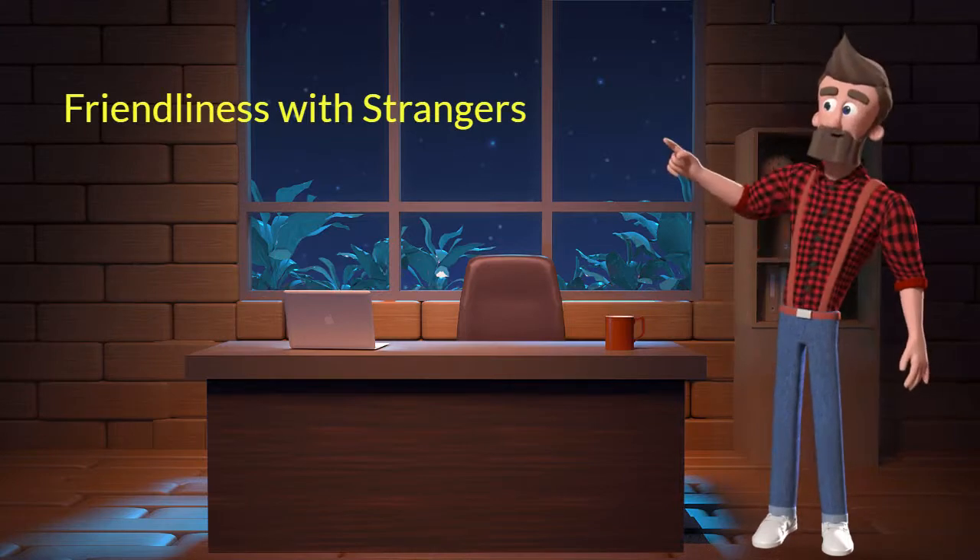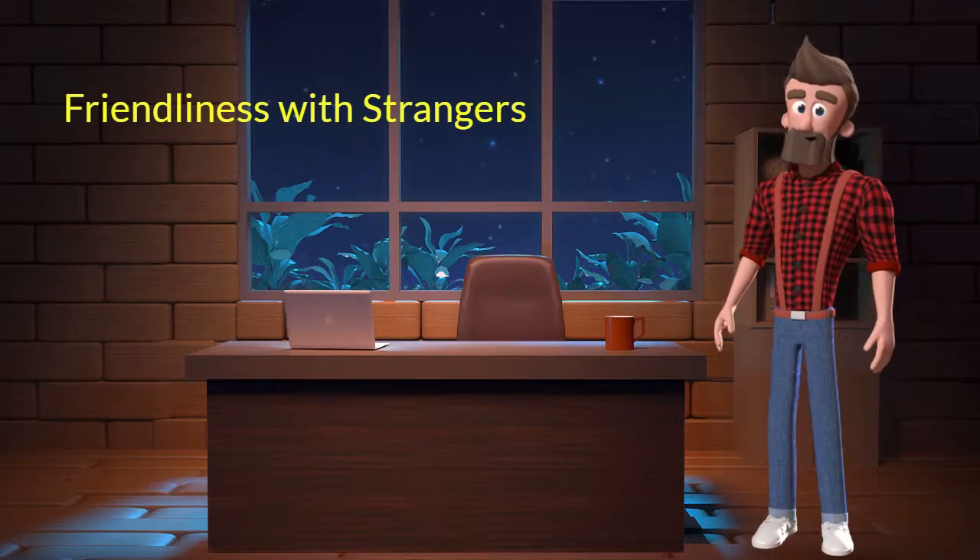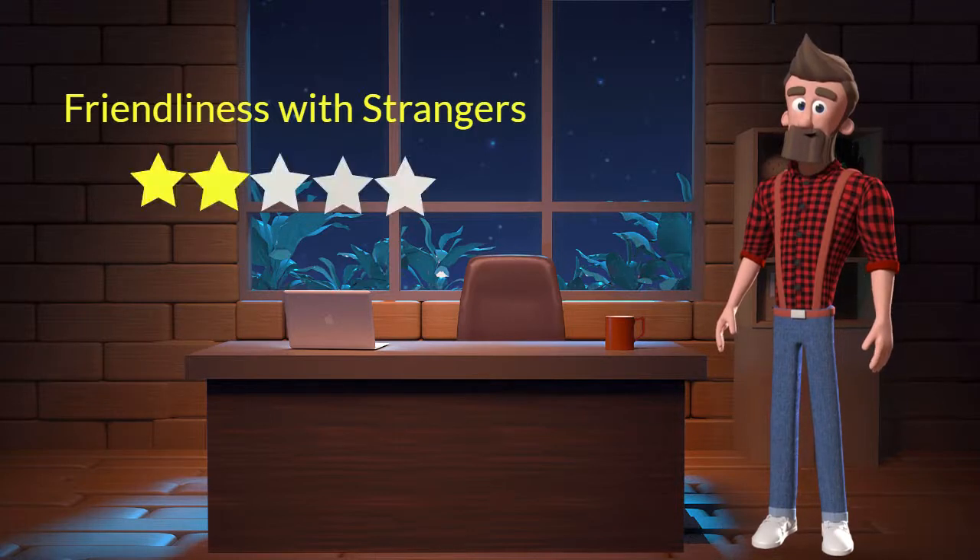Friendliness with strangers: this dog breed is not very friendly with strangers. I will rate it 2 out of 5 for its friendliness with strangers. If you are looking for a guard dog then you can adopt this breed.